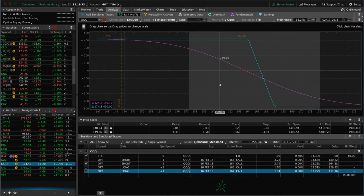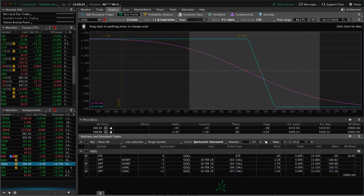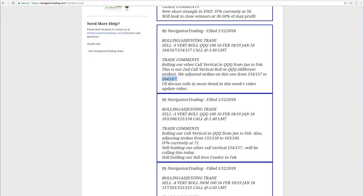Rolling can be confusing for new traders, but once you understand that you're simply closing one position and reopening it in the next expiration cycle it becomes second nature. It's important to stay small, keep your position size small, and make sure you understand the strategies, rolling techniques, and adjustments before loading up with bigger positions. Every time we get down to that last week of expiration, we'll have multiple trades rolling to the next cycle — just stick with it and you'll be able to do it.